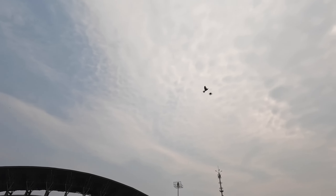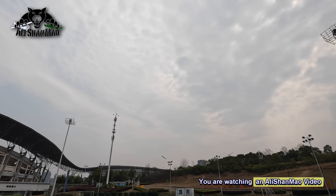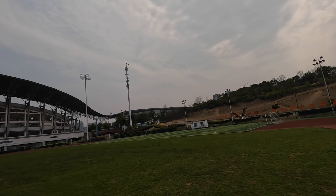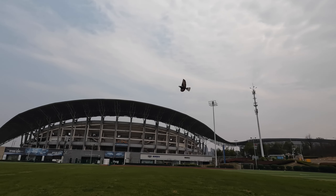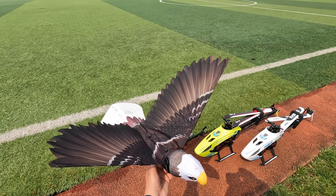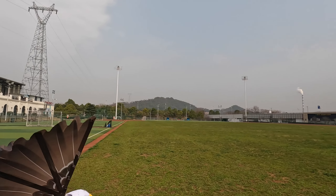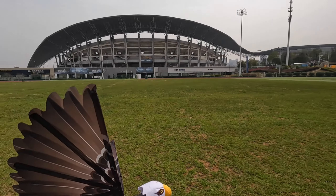Bismillahirrahmanirrahim, assalamu alaikum! Greetings, Alishan here. Welcome to our open grounds. Today I brought this Gogo bird — the Hanavan Gogo RC Eagle — after a long time, just to have fun flying it. Not much wind, open ground, though there are people around. I wish it was a chicken — that'd be fun, laying an egg, dropping it like a bomb! Let's fly it and have some fun. Here we go.